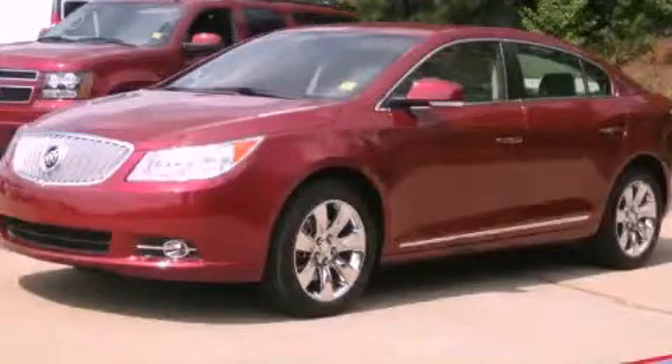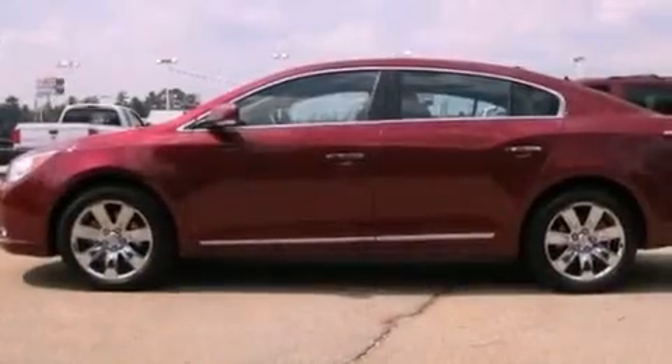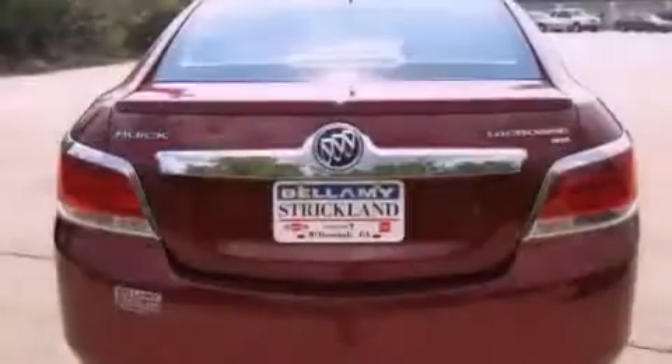This is a 2011 Buick LaCrosse. It features a 2.4-liter 4-cylinder engine and a 6-speed automatic transmission.